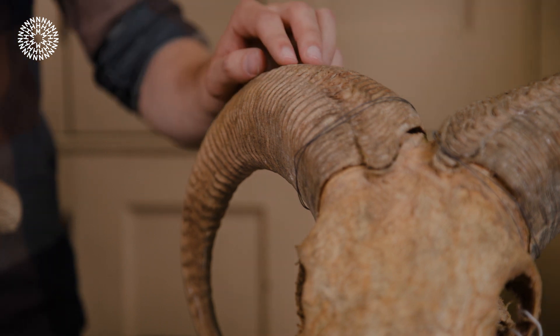They live in the arid mountains of North Africa, very well adapted to these arid mountainous environments. They really thrive there.